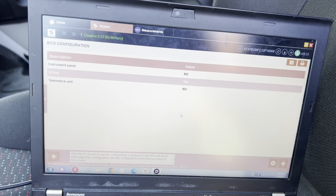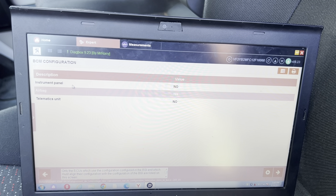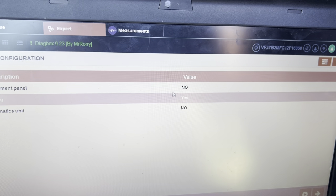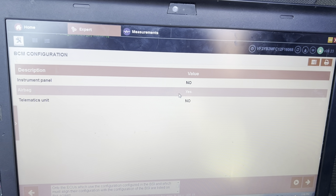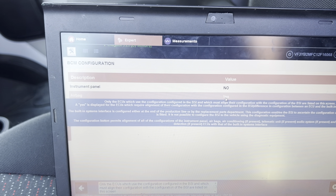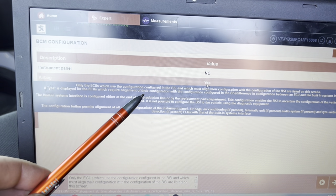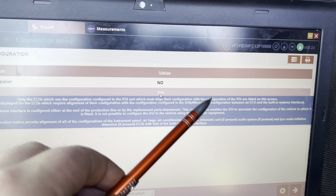The most important thing is about the configuration. If we go into the diagnostics and see — as you can see, we are now connected to the system. It says instrument panel: there is no need to do any configuration. The airbox system is the problem — why everything is blinking — because it needs configuration. The same with the telematic control unit. This list only shows the ECUs which can be configured, and some of them, like the airbox system, say they need configuration. Only the ECUs which use the configuration stored in the BSi and which must align their configuration with the BCi are listed on screen.